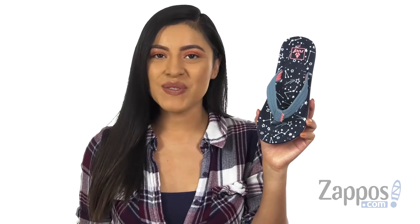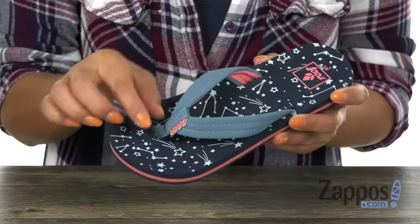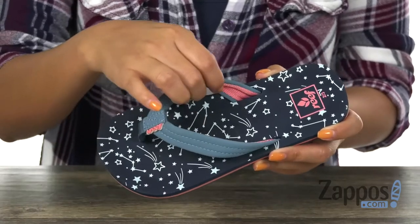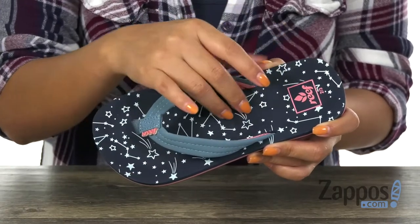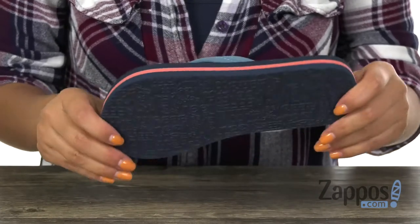Hola, mi nombre es Nelly, and I'm from Zappos.com. This is Ayy from Reef Kids. These sandals have a synthetic upper with a soft toe post that's going to feel great in between their toes. Inside there is soft linings with a printed EVA footbed for all-day underfoot comfort.